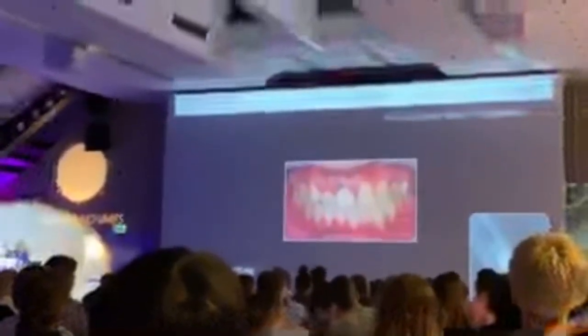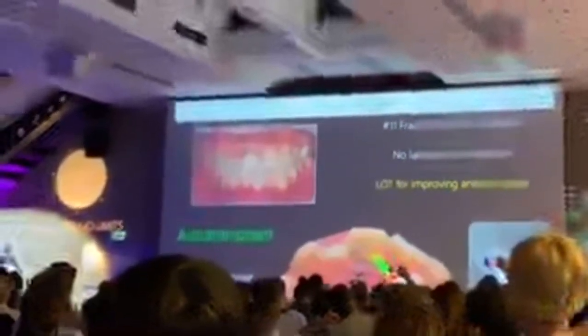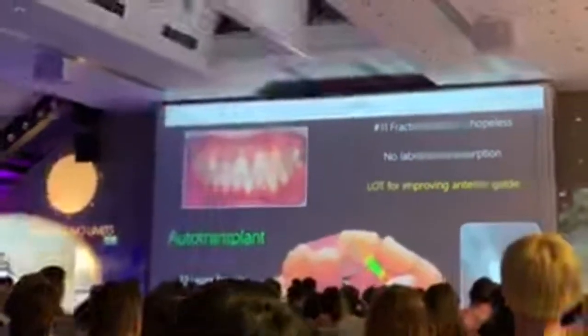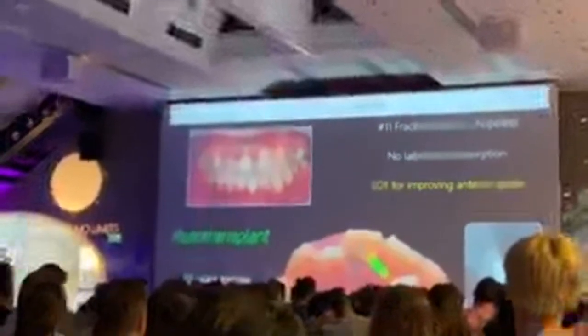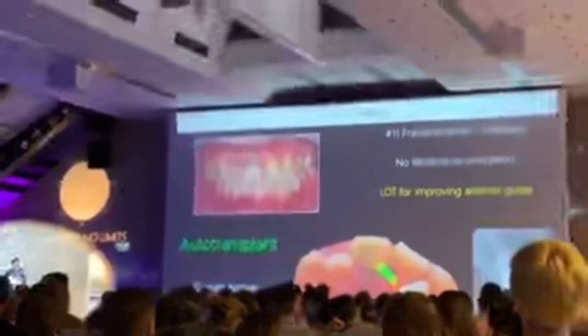A special case from my clinic includes high resorption of number 11, which was detached. Tooth number 11 was diagnosed as unrestorable. Unfortunately, not in a compromised frame, but totally intact. Finally, we decided to transplant number 22 into the position of number 11, immediately after tooth extraction.